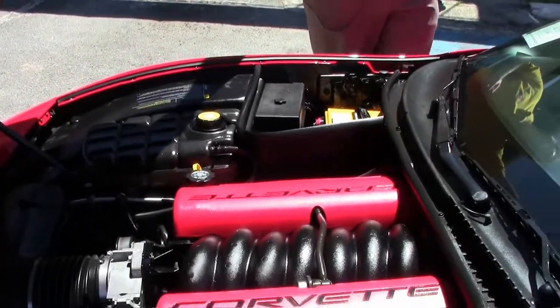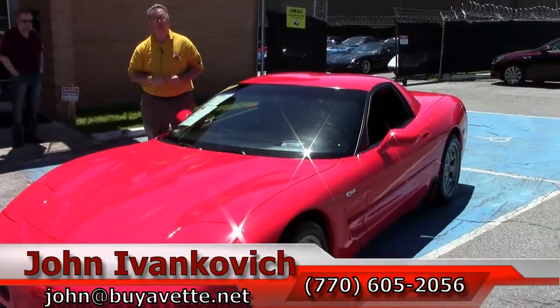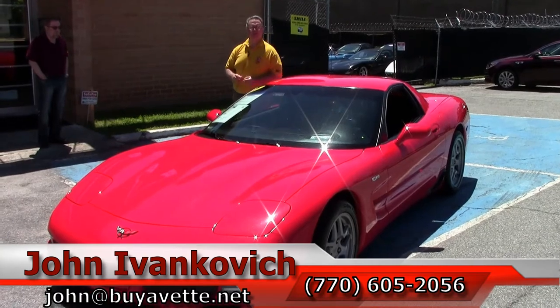Call 770-605-2056 or email john@buyavet.net if you'd like to see more of these or any Corvette we have in stock. As always, subscribe to that YouTube channel so you get to see all the new cars first.